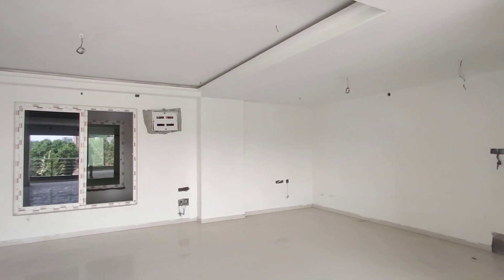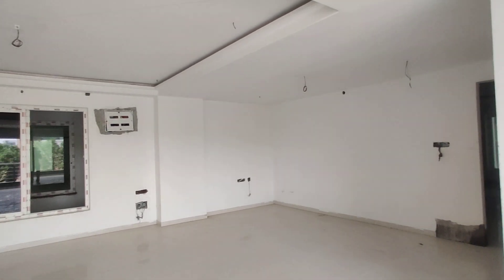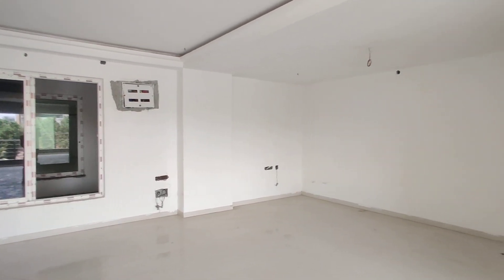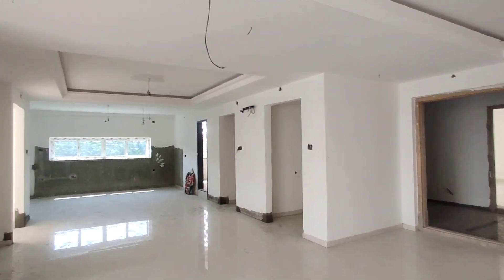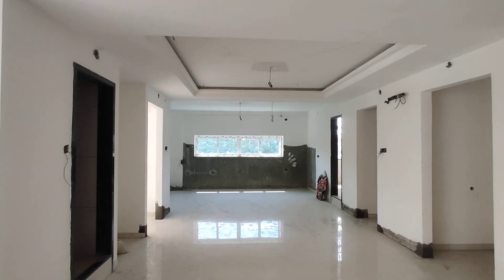This is a ready-to-handover property. The cost of this property is 8500 per square feet. For better pricing or any offers, please contact us. Thank you for watching.